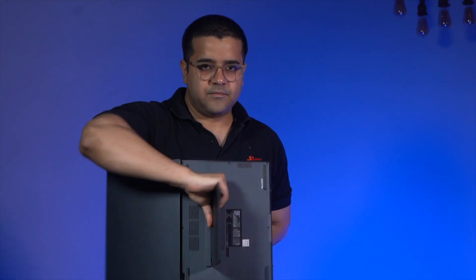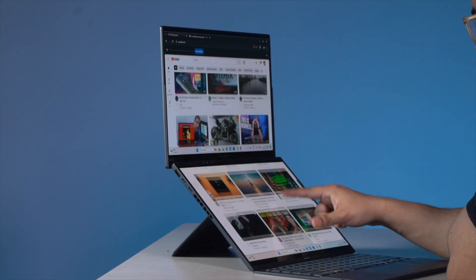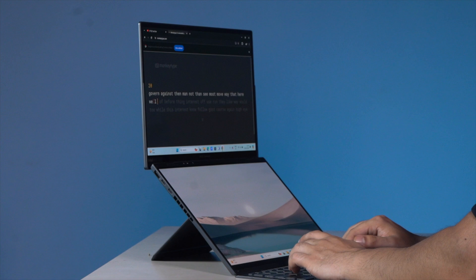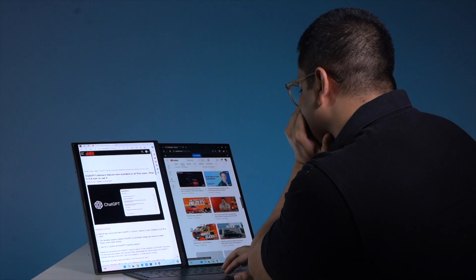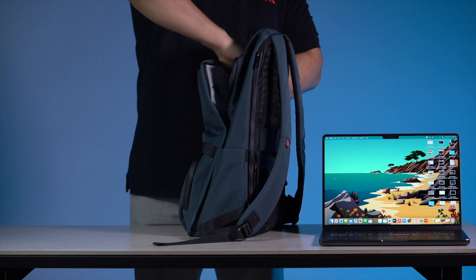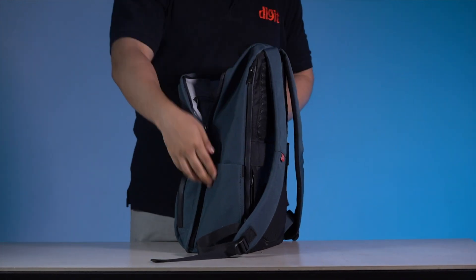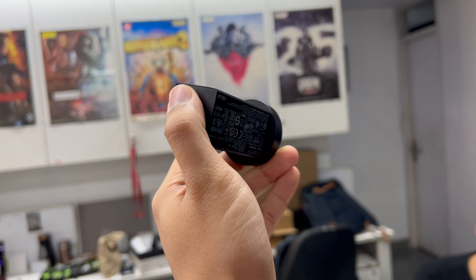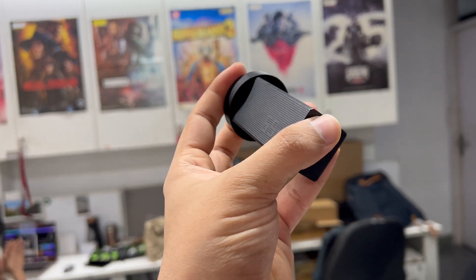What this form factor gets right is the utilization of space. I am barely taking any more space than a normal laptop, and yet I have measurably more real screen real estate. Not just that — all of this takes only as much space in my bag as a normal laptop would.